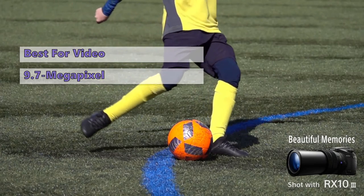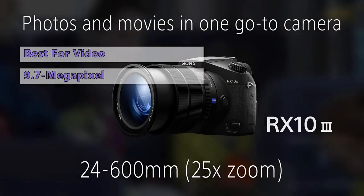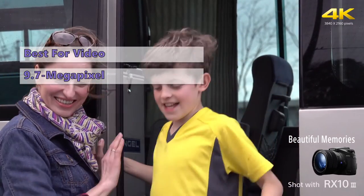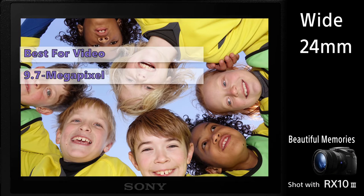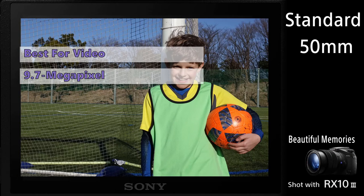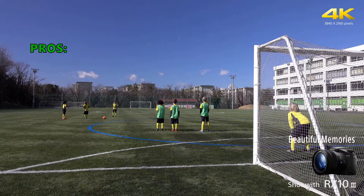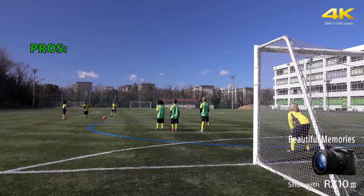It's hard to find much to gripe about with the Sony RX10 III. It offers superb image quality at high ISO, superb battery life, a superb ergonomic grip, and fine-tuned controls. For us, it's simply one of the best compact cameras that money can buy. While its price is higher than the competition, it's hard to beat if you're looking for excellent value and high-quality performance.